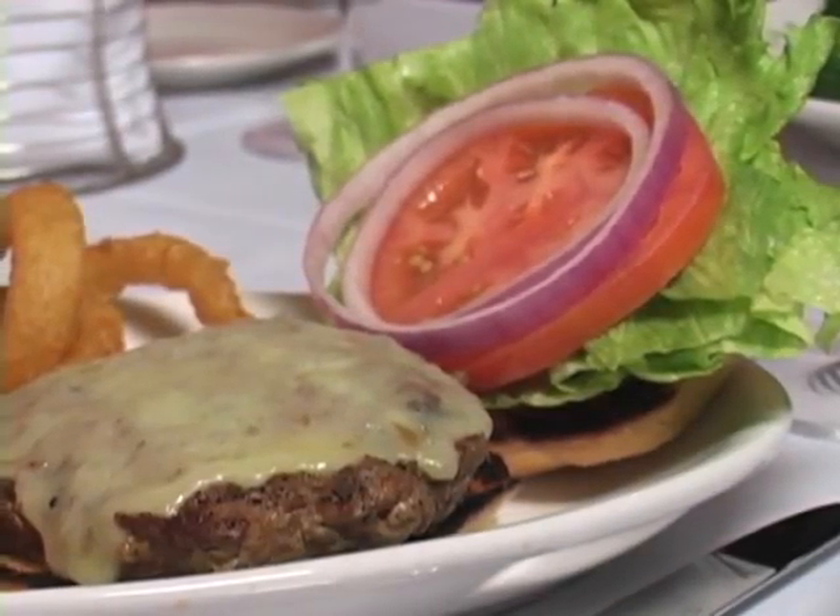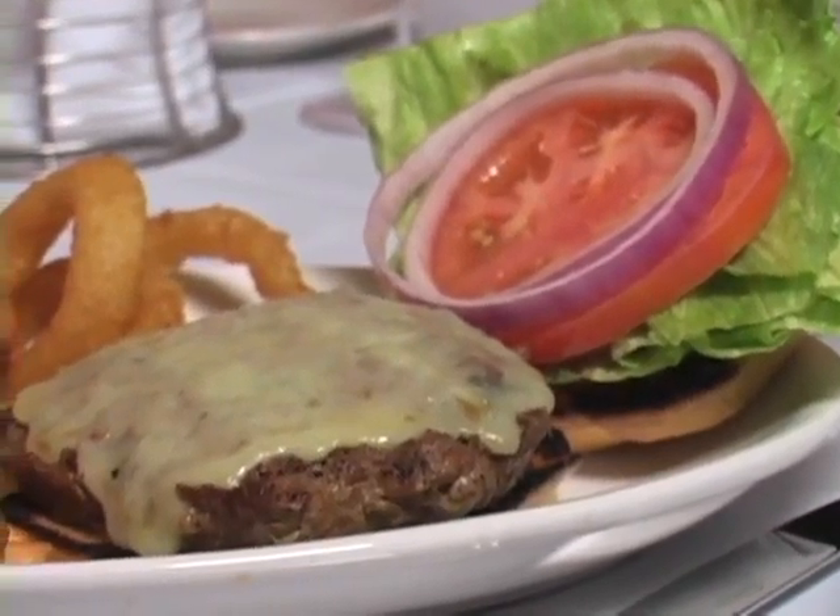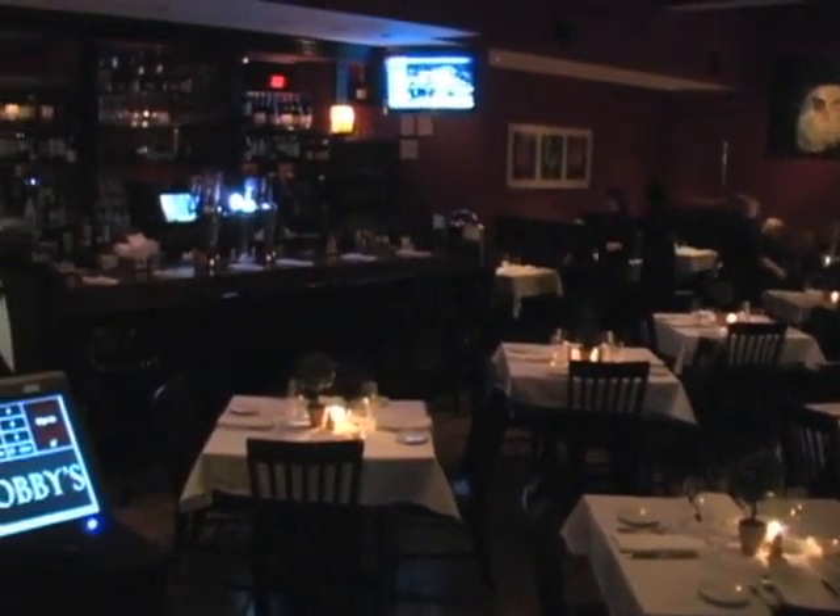We wanted to bring an establishment to Wellesley where people could get a hamburger and a glass of beer if they wanted it and some french fries, which Wellesley has not had over the years. We wanted to bring a different menu to Wellesley for just American food.